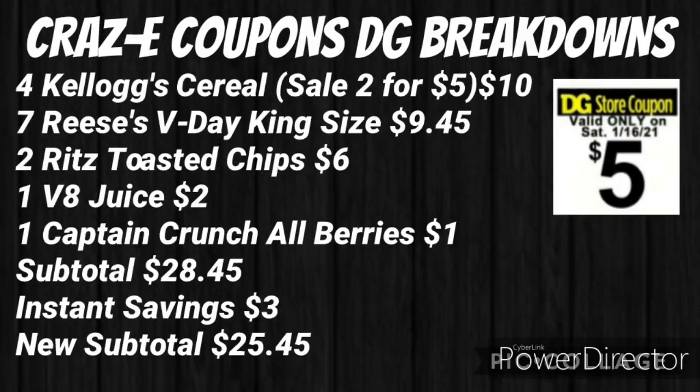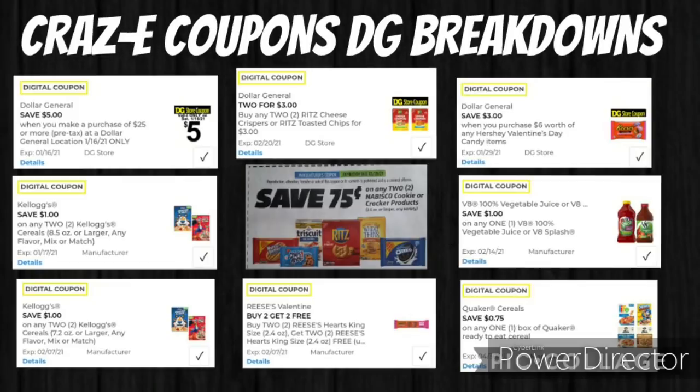Next, we have an all-food deal. Pick up four Kellogg's cereals — on sale this week two for $5, so four boxes would be $10 — seven Reese's V-Day king-size candy bars for $9.45, two Ritz toasted chips for $6, one V8 juice for $2, and one Captain Crunch All Berry cereal in the dollar aisle for $1. Your subtotal will be $28.45. The $3 instant savings comes off first, making your new subtotal $25.45. I'm also using two $0.75 off one Nabisco cookies or crackers from the 110 SmartSource.